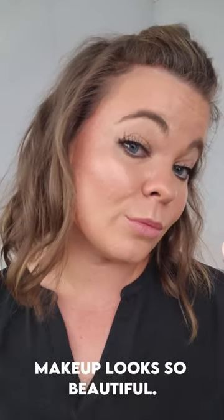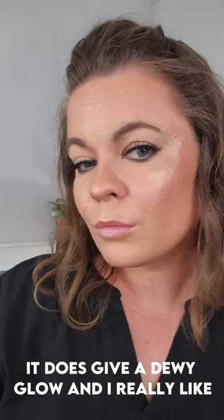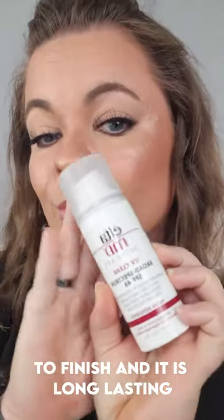Barely a white cast. But how does it lay under makeup? It looks so beautiful. It does give a dewy glow, and I really like the finish, and it is long-lasting.